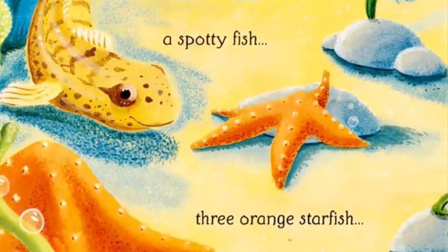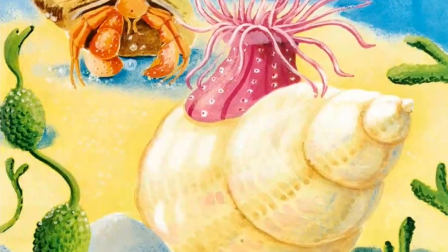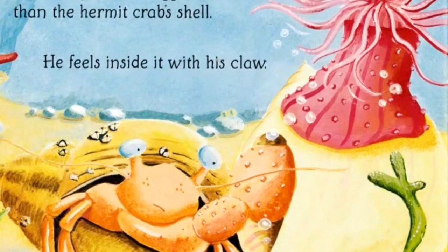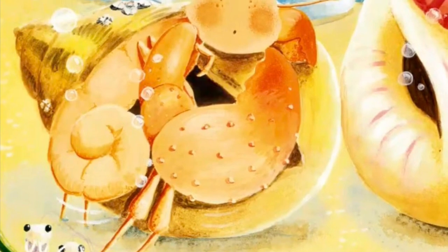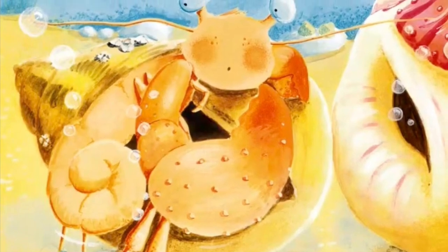The hermit crab shares the rock pool with a spotty fish, three orange starfish, and a pretty anemone. The anemone is sitting on a twirly shell. The twirly shell is bigger than the hermit crab's shell. He feels inside with his claw — there's no one living there — so he heaves himself out of his own shell to try the new one on.